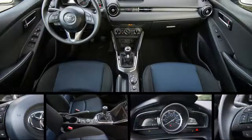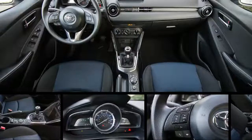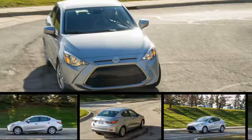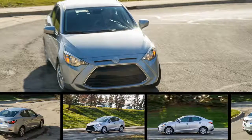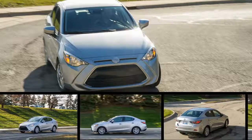Tracing the Toyota Yaris E's family tree is no easy task. For one thing, this small sedan's name is misleading. Yaris suggests a relation to Toyota's subcompact hatchback, which isn't true, while E is a meaningless moniker held over from when the car still was sold under its maiden name, Scion.